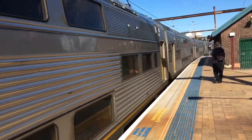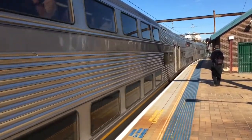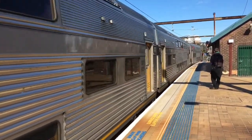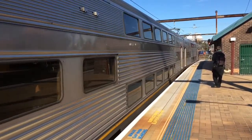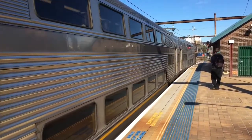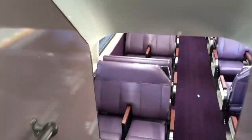I'll do my best to show you guys inside some of the carriages of V27 once the train stops and everybody gets off. Alright, let's take you guys for a walk through each of the carriages.